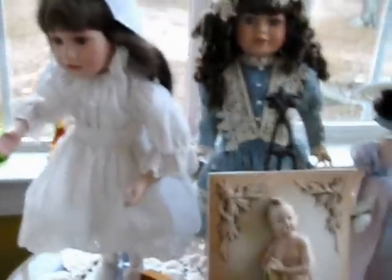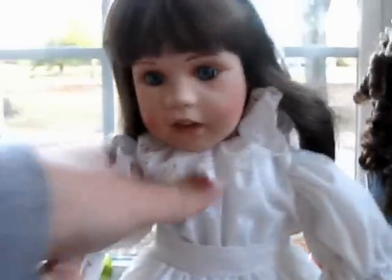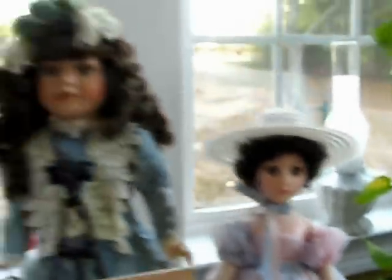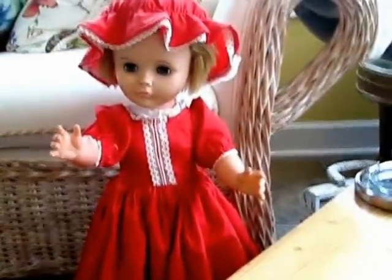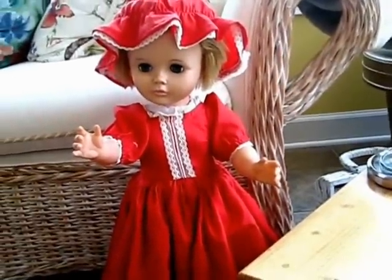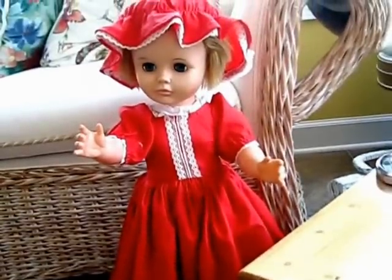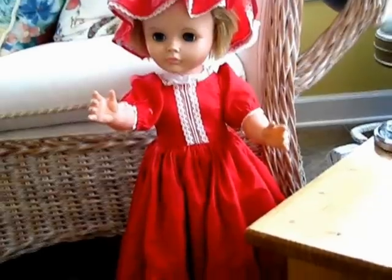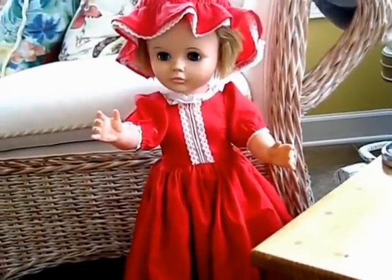Over here we have two porcelain dolls. Some of them might be Ashton Drake, I don't know. And that's an F&B. This right here was actually a doll my mom had when she was a little girl — a neighbor made the dress for this doll. We found her later in a box, and I cleaned her up and cleaned the outfit for her. I think she's a walker doll too.